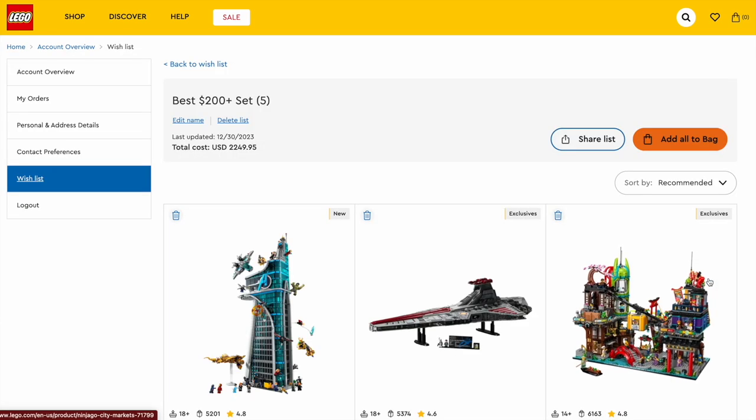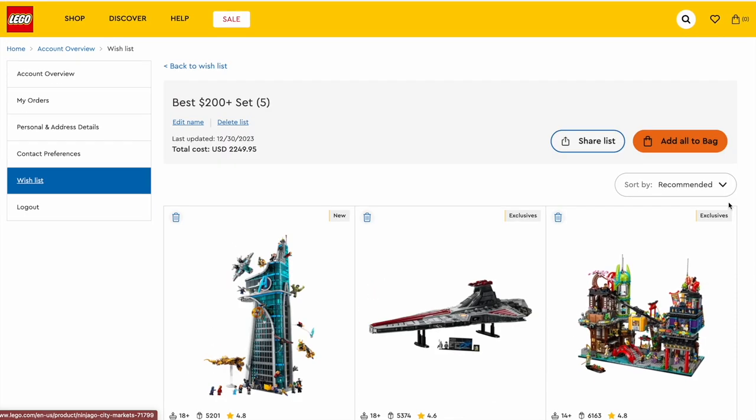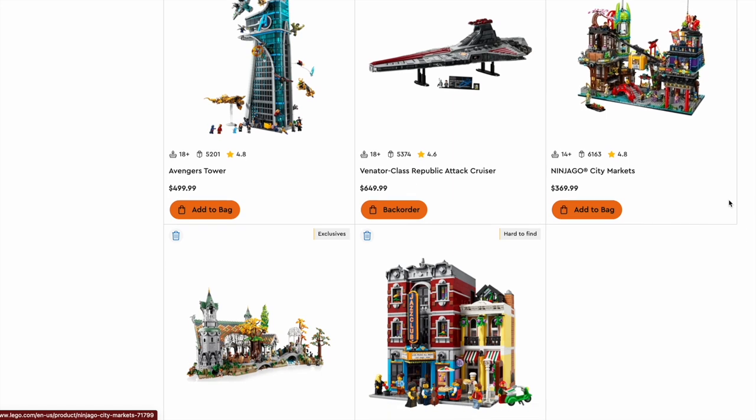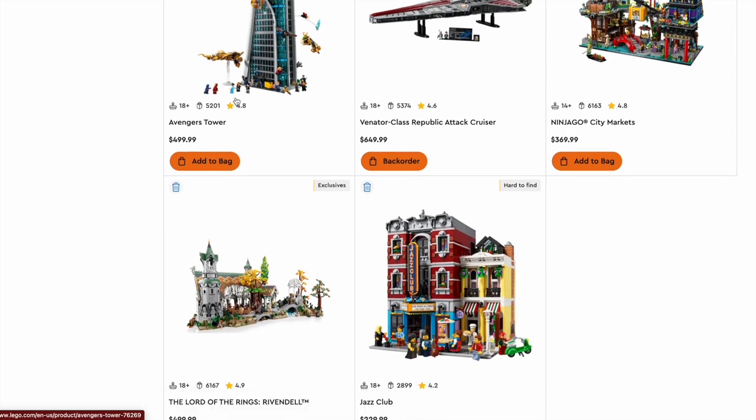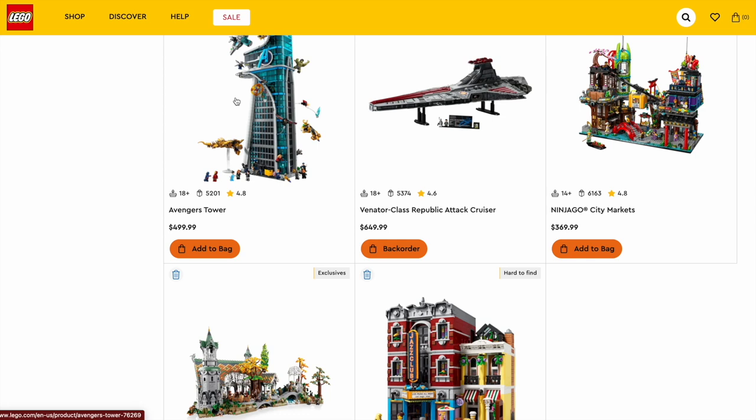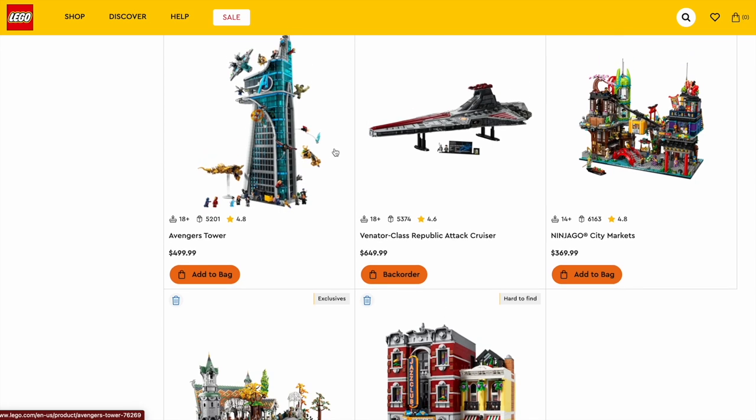The most expensive sets of the year tend to be very, very good. That's why I have the $200-plus section decked out in some of the most incredible builds we've ever seen. As LEGO progresses, the build techniques and pieces get more and more intricate and amazing. Starting off with the Avengers Tower — a very, very late addition to 2023. The minifigures weren't that well-received, but I think the build carries everything. So many layers and floors on this building, so many different ways to display your figures. It's really incredible what they did with the building techniques, and it's also modular.